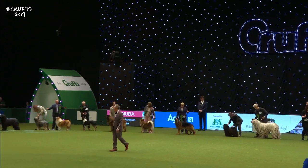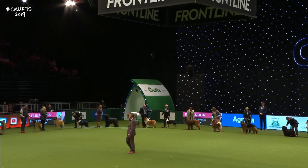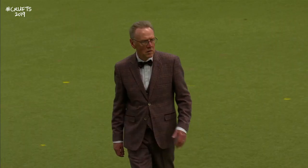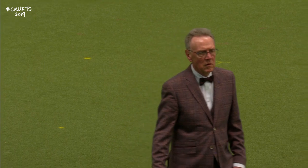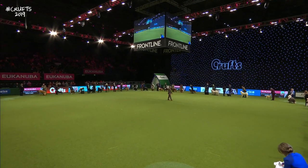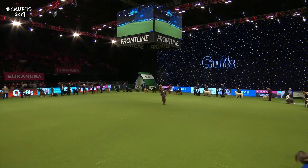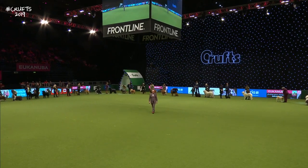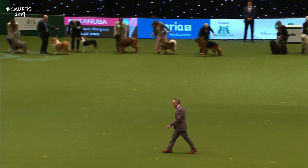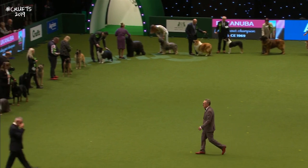So now it's up to our judge to have a walk along the line and eventually make his final selection. There were 2,896 pastoral dogs entered here at Crufts today — the highest number of breeds represented at Crufts. The judge is full of concentration, looking round from the centre of the ring to think which are the ones he wants to shortlist. This is a group that's growing every year.